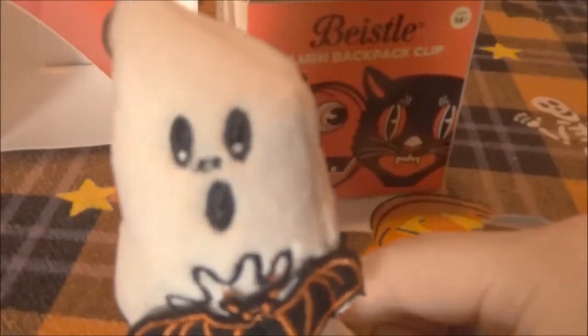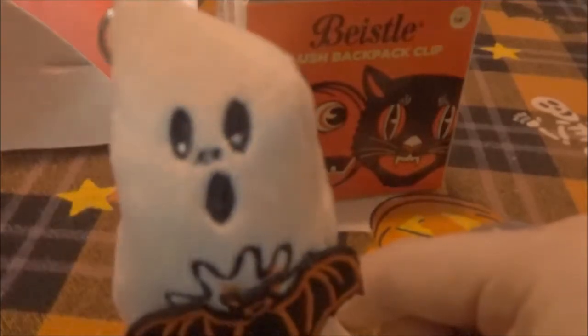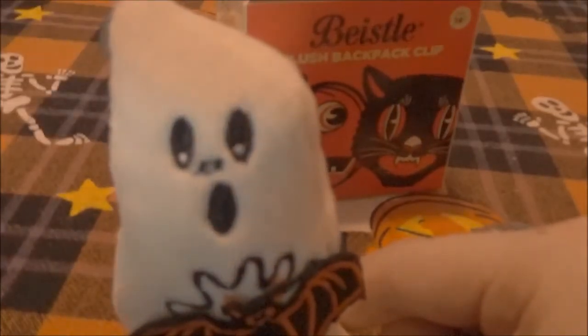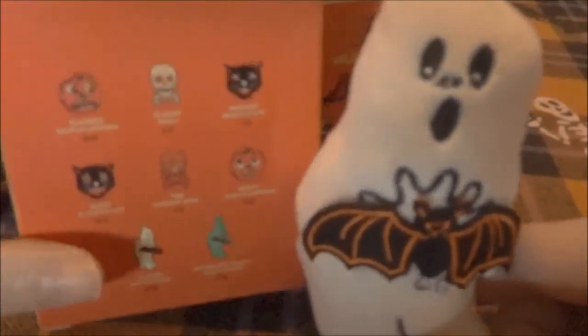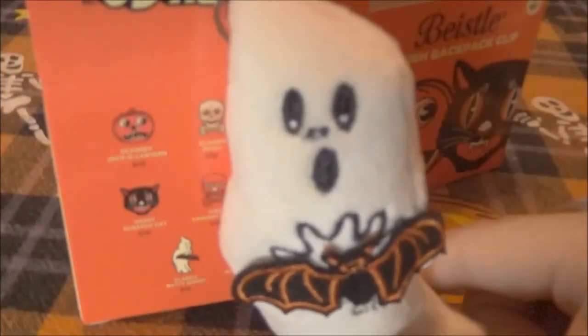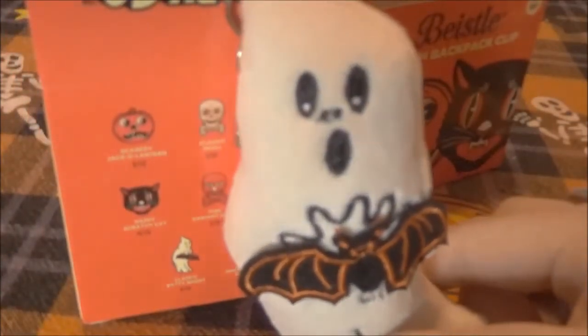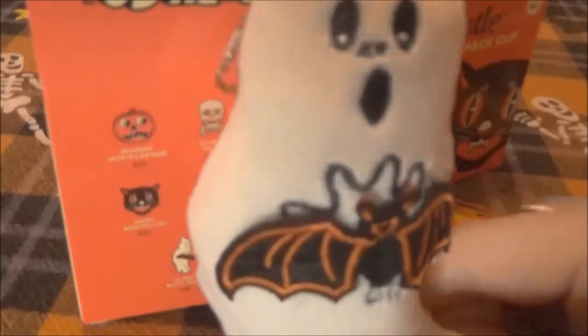The bat is kind of glued onto the ghost, but it looks very sturdily glued. If you let a little kid play with it, they could probably tear it up, so I wouldn't. But otherwise the bat looks like it's on there well. I wish it were sewn on, but I think it was glued. I could be wrong. Either way, I'd be careful — but it looks sturdy as long as it's not pulled on.